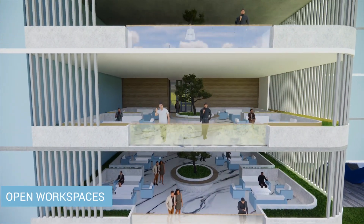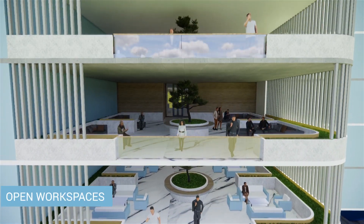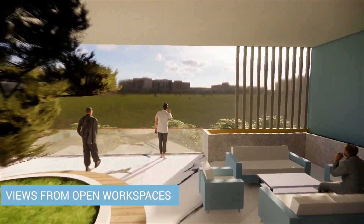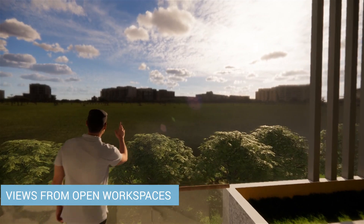We have catered to these problems by providing open workspaces, reconfigurable spaces, interactive zones between office areas, and collaborative spaces.